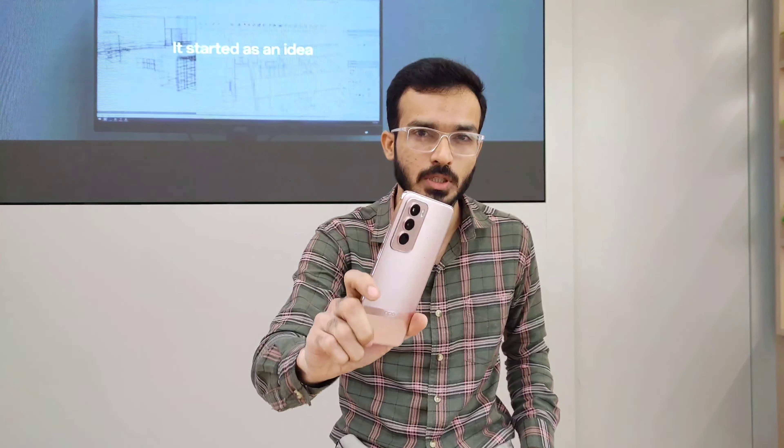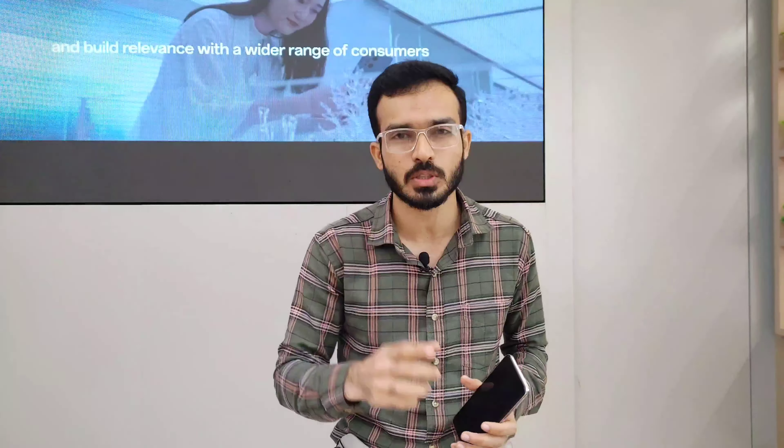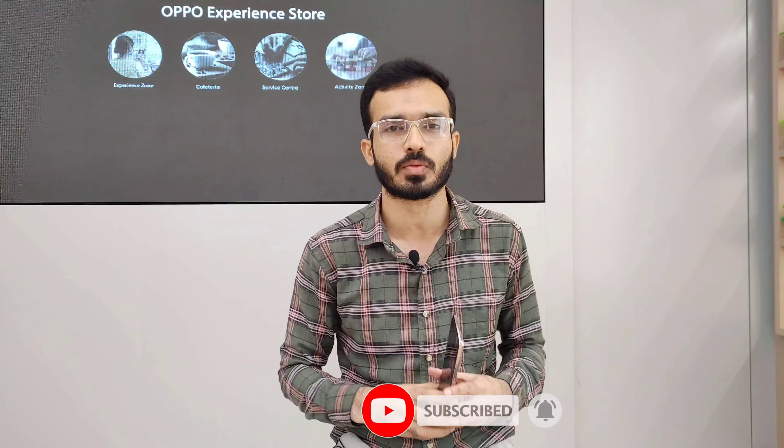Let me know in the comments which feature you like and what you expect in the next models of this series. Thank you for watching — if you are new to the channel, please subscribe and click the notification icon so you don't miss any future videos.